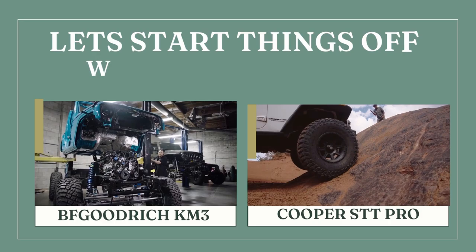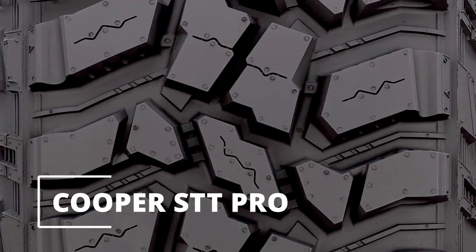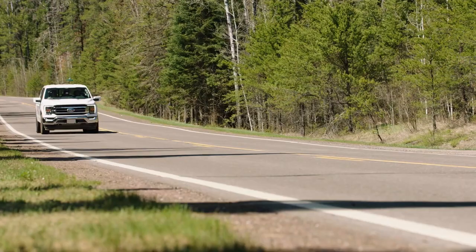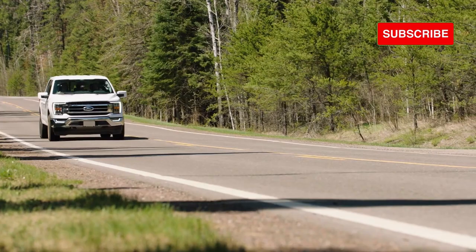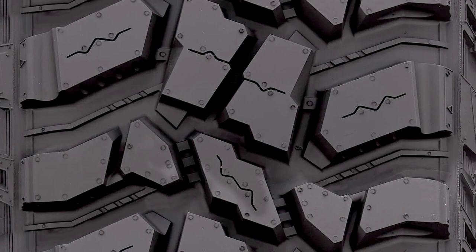Let's start things off with their designs. The Cooper STT Pro is designed with three prominent ribs of equal sizes, each rendering aggressive tread features such as offset sides, in-groove longitudinal notches, and saw-tooth edges, providing excellent traction and stability on smooth roads. Additionally, some selected blocks also feature wave-like siping.